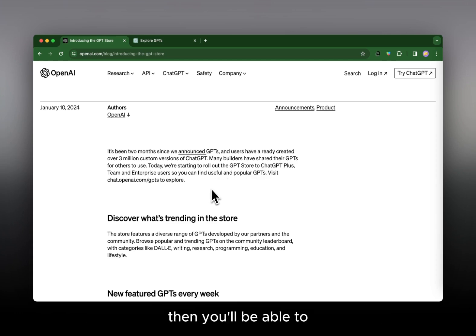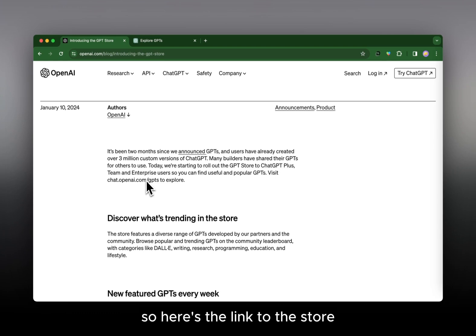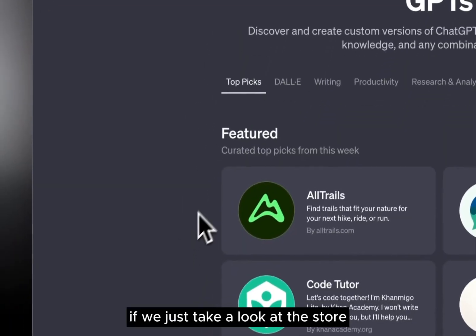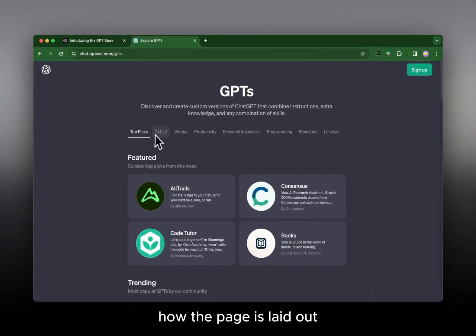So it's not available to everyone, but if you have a subscription you'll be able to access the store and use different popular GPTs. Before looking at the store link, let's see what else they mention. They talk about what's trending — similar to the Apple App Store showing the most popular apps — the GPT Store shows what's trending, relevant, and what people are interested in.